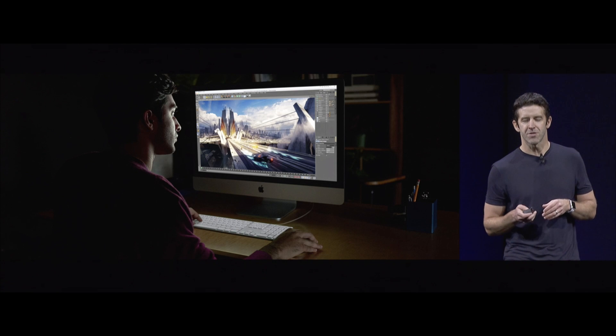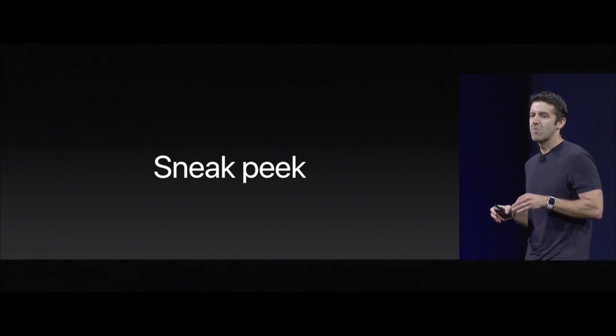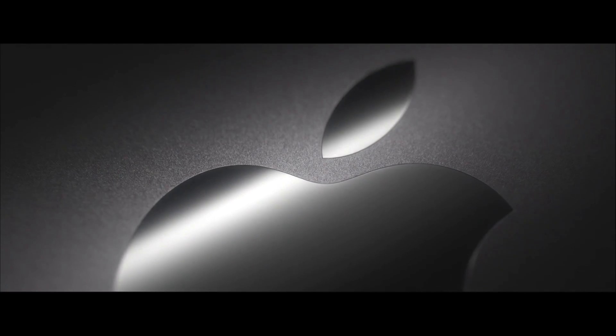Apple at WWDC 2017 offered a sneak peek of its upcoming iMac Pro, an all-in-one desktop packed with cutting-edge components and a sexy space-gray finish worthy of imaging professionals. While the pictures don't do it justice, the iMac Pro is a beautiful machine in person.